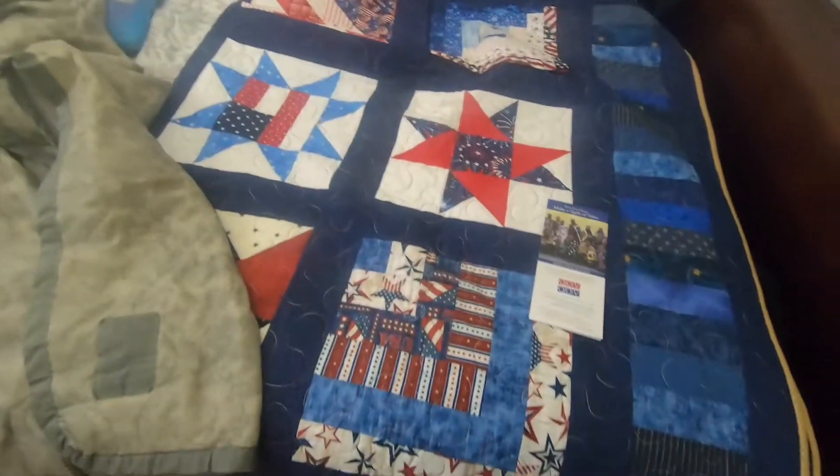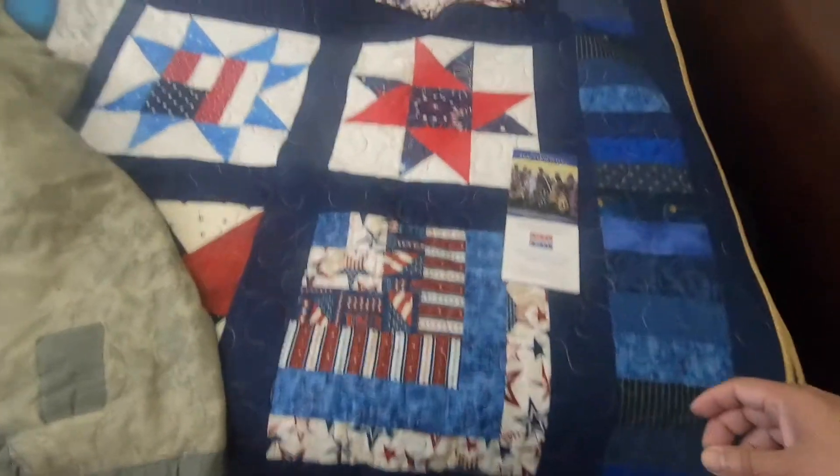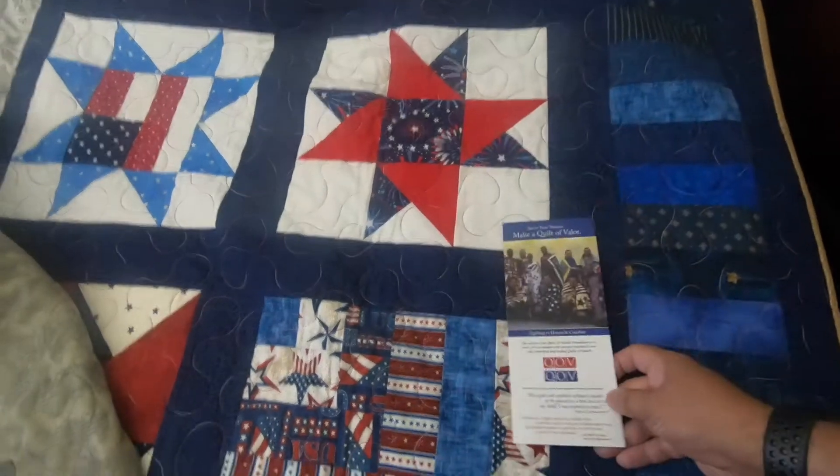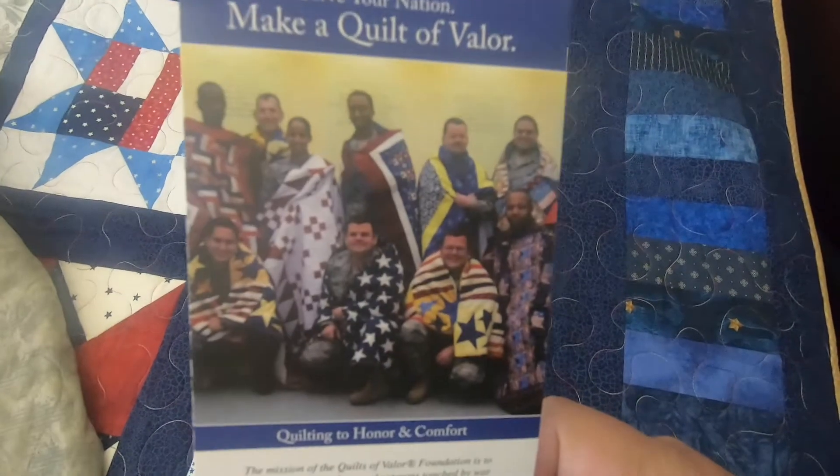Hey guys, how's it going? Mario here. I wanted to talk to you guys a little bit about Quilts of Valor. This is a non-profit organization that actually makes quilts for service members.